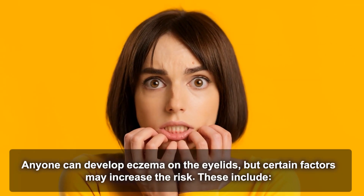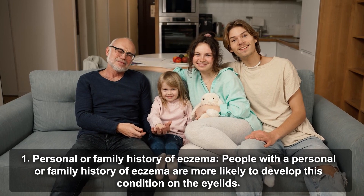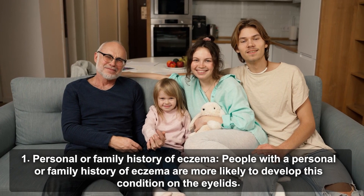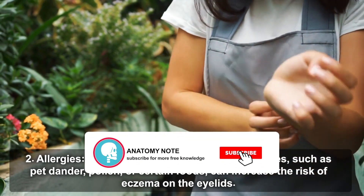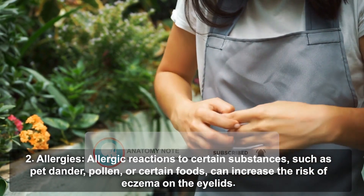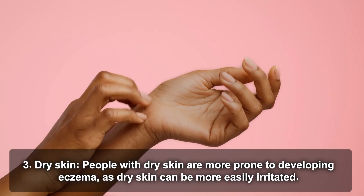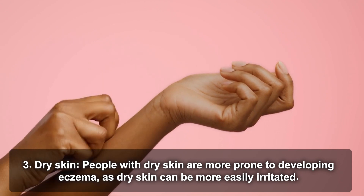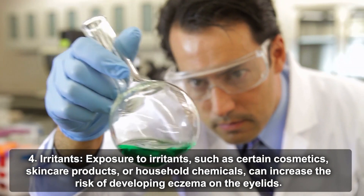Anyone can develop eczema on the eyelids, but certain factors may increase the risk. Personal or family history of eczema: people with such a history are more likely to develop this condition on the eyelids. Allergies: allergic reactions to substances such as pet dander, pollen, or certain foods can increase the risk. Dry skin: people with dry skin are more prone to developing eczema, as dry skin can be more easily irritated. Irritants: exposure to certain cosmetics, skincare products, or household chemicals can also increase the risk.